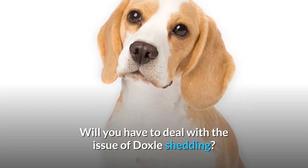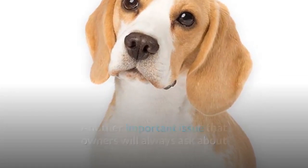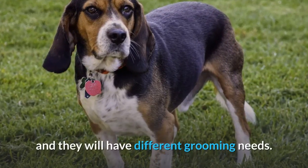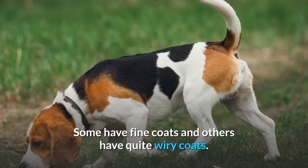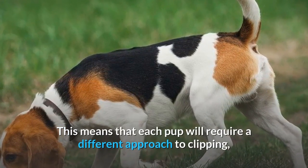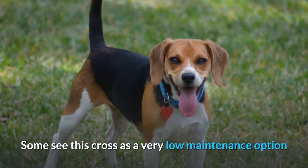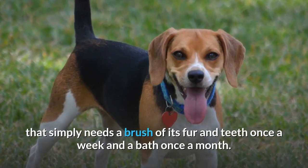Will you have to deal with the issue of Doxle shedding? Grooming is another important issue owners ask about when choosing a new breed. There are short-haired and long-haired Dachshund Beagle mix pups out there, and they will have different grooming needs — some have fine coats and others have quite wiry coats. This means each pup will require a different approach to clipping, bathing, and general grooming. The good news is that shedding is no more than average. Some see this cross as a very low-maintenance option that simply needs a brush of its fur and teeth once a week and a bath once a month.